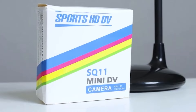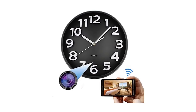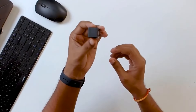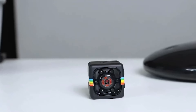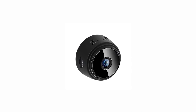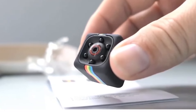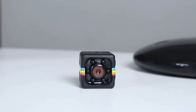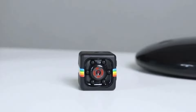While some spy cameras serve legitimate purposes such as home security or monitoring personal spaces, their potential for misuse raises ethical concerns. Privacy issues arise when these cameras are used without consent in private or sensitive areas, leading to legal implications. As technology advances, spy cameras continue to evolve, incorporating features like wireless connectivity and high-definition recording capabilities. Balancing the benefits of surveillance with ethical considerations surrounding privacy remains a challenge in the ongoing discussion about the use and regulation of spy cameras.